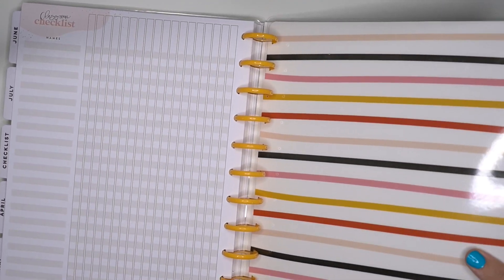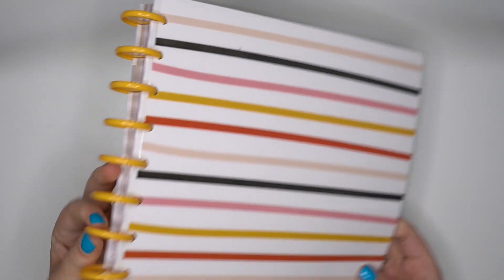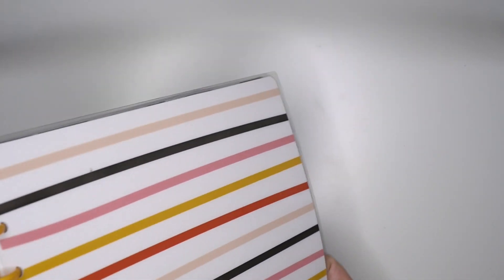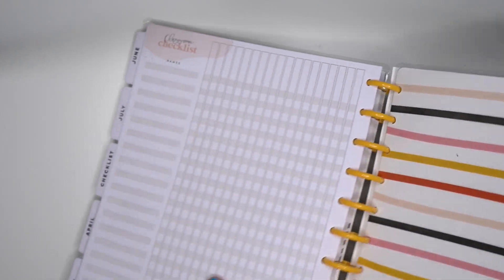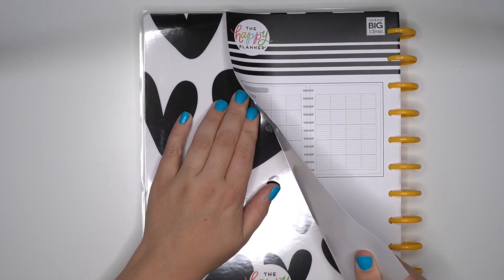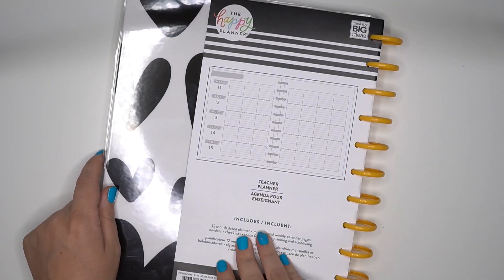There is the back cover — same as the front. I love it. I kind of want to change it over just because it looks so pretty with that yellow disc. And then there is the back cover — just the black hearts, which is still super cute.